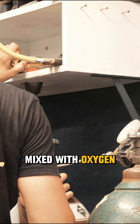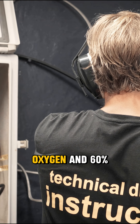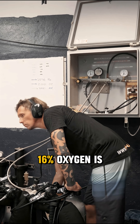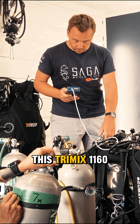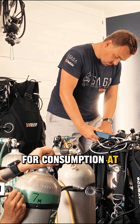The helium is mixed with oxygen and air to create a mixture of 11% oxygen and 60% helium. If you know that at least 16% oxygen is needed at the surface to sustain consciousness, you understand that this trimix 1160, as it's called, is not suitable for consumption at the surface.